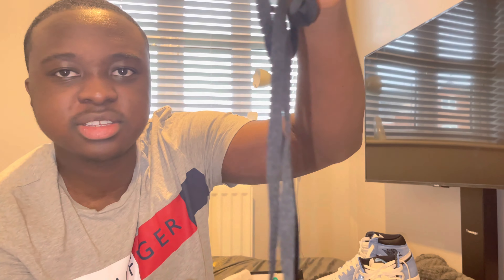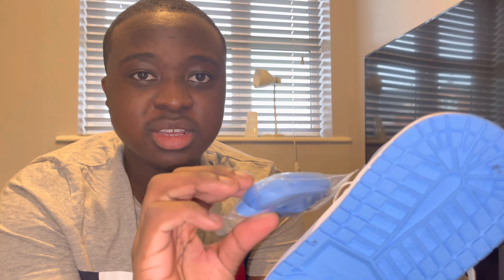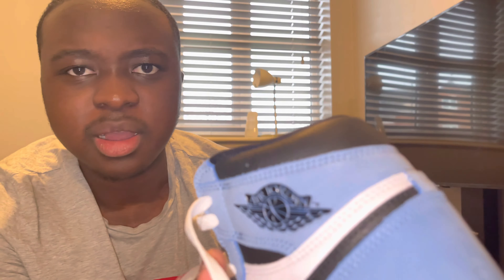It came with black laces — just the good old standard ones — and a second pair of laces in blue, very very nice. The blue part of the sneaker is actually not leather, it's suede.